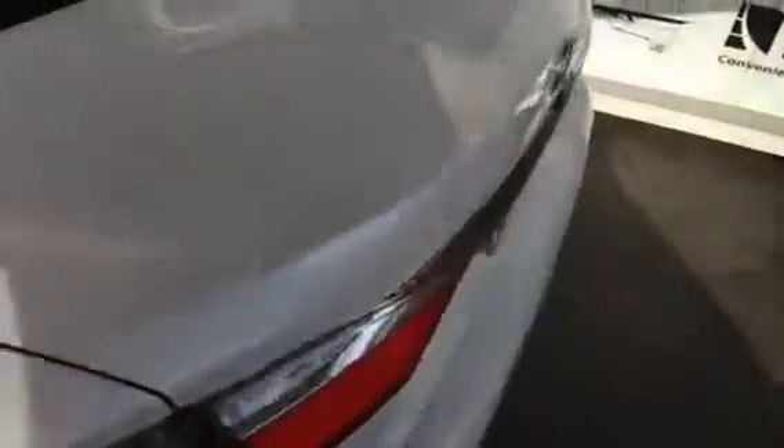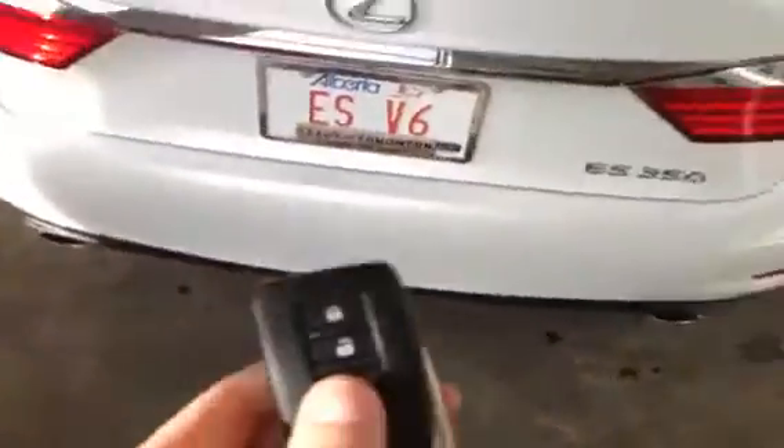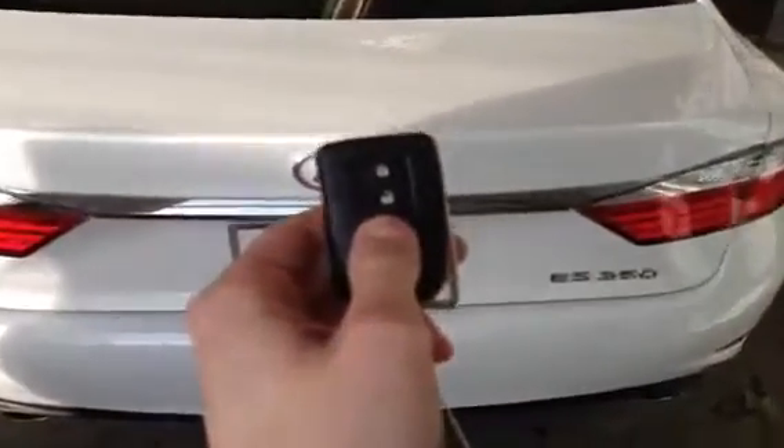On the exterior of the vehicle, you can see the nice chrome lines on the car, 17 inch alloy wheels, chrome detailing on the trunk, and dual exhaust. The trunk is accessible from the key fob or inside the cabin.